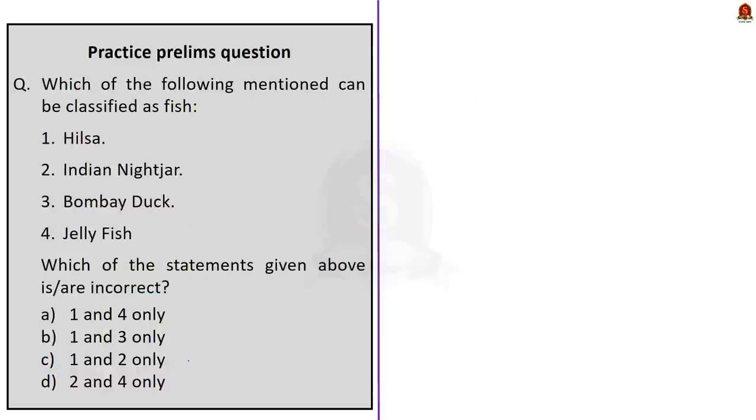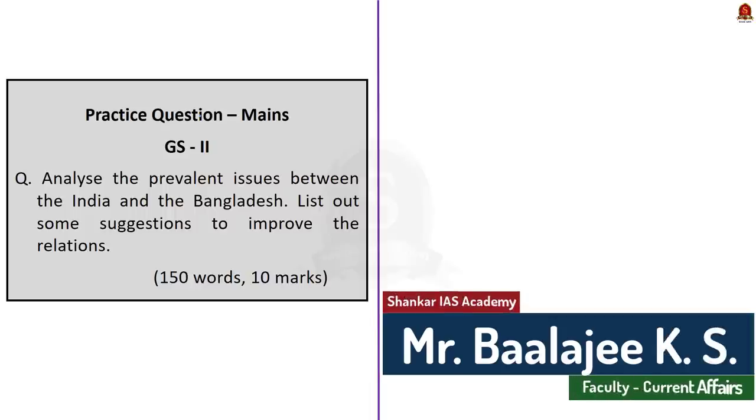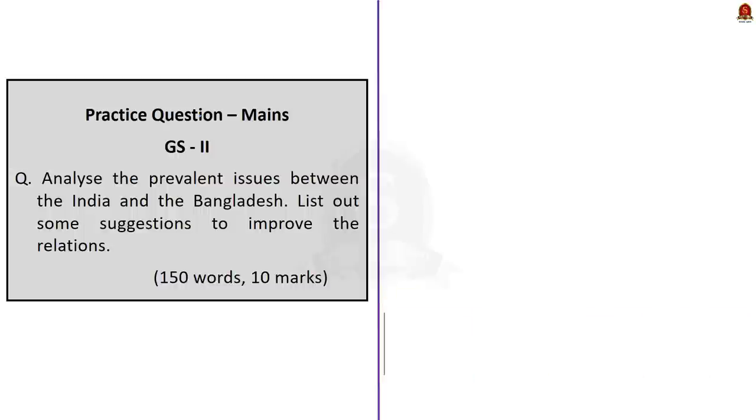The third question is a quiz — four organisms are given and we have to find which are fish. Interested aspirants, post the answers in the comment section. The main question for today is based on our India-Bangladesh relations discussion — interested aspirants, write the answers and post in the comment section.